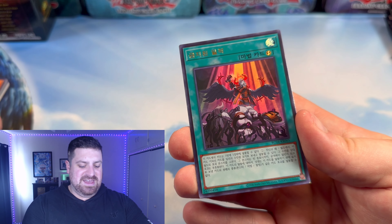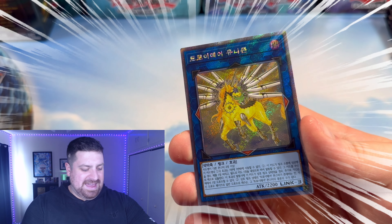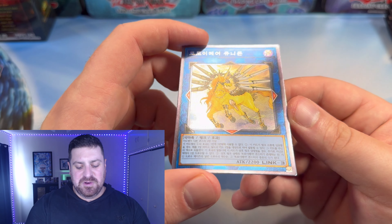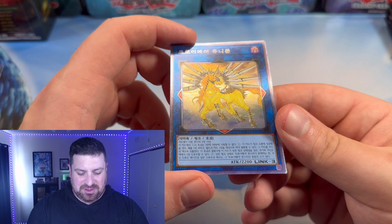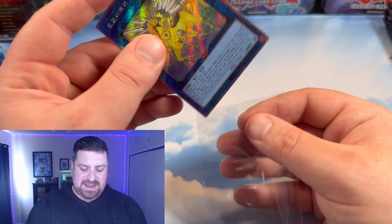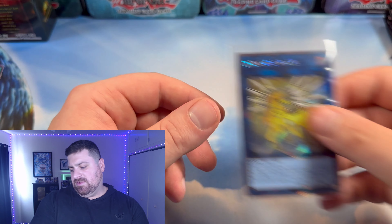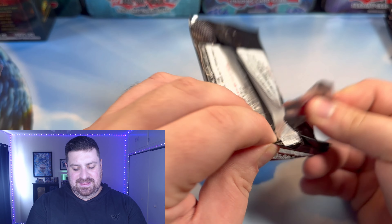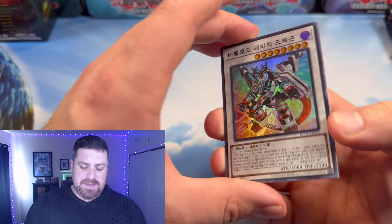And this — I believe it's called the Extra Secret Rare for the Nightmare Unicorn — looks absolutely fantastic. The Link Monsters look great with this. In the past we've gotten Inspector Border as this and the Trap Tricks monster that's in here. Very nice. We've got some bangers in the last three packs — banger after banger after banger.